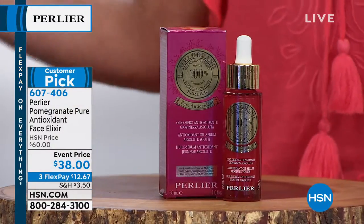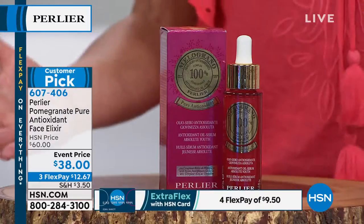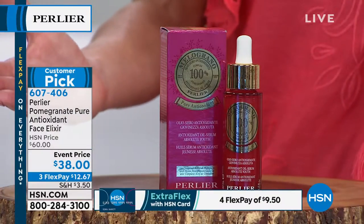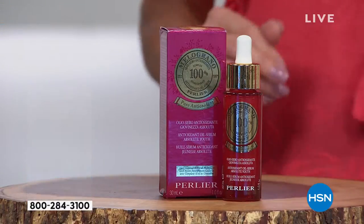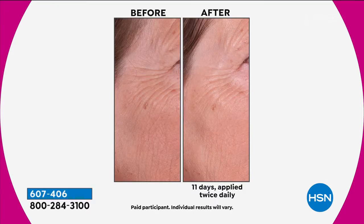We couldn't even do this on auto ship at the special event price. Best price we've ever offered for this product. It is a cult following. If you've ever tried this product, you can never say anything negative about it. Every single customer that has used this product has given it a four or five star customer review.